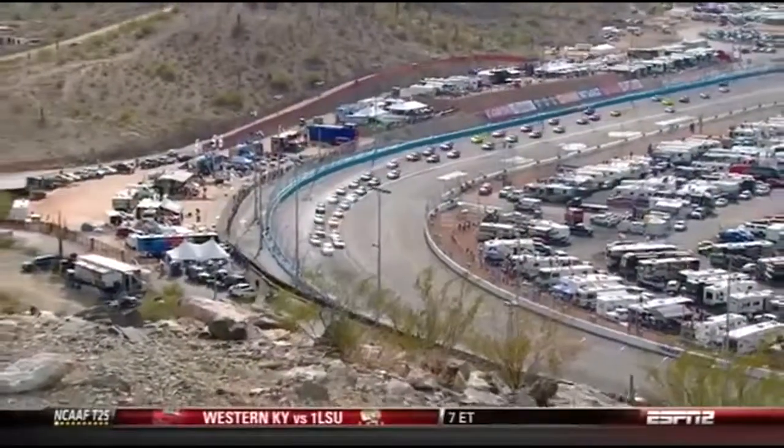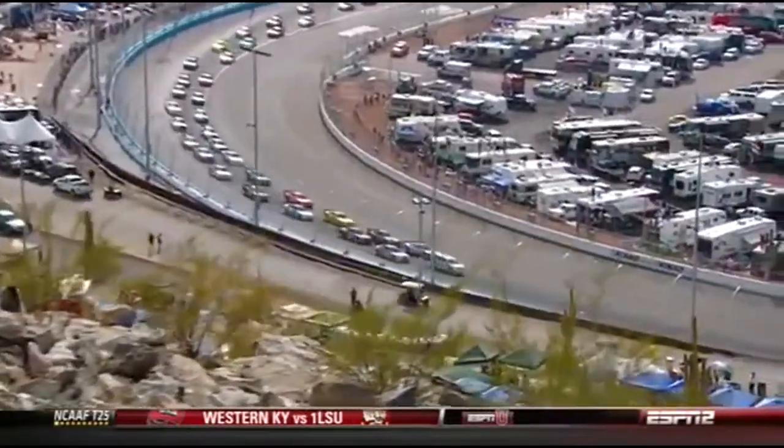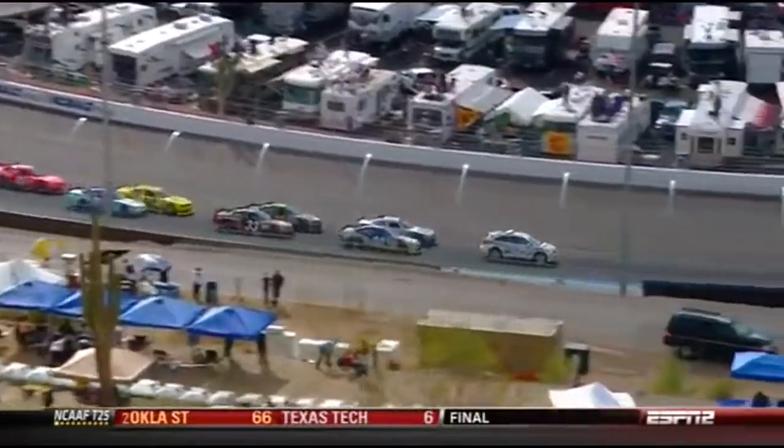In this race, check the first two rows — Almirola, Edwards, Bain, and Boyer. The last ten races here at Phoenix in this series have come from the first two rows.